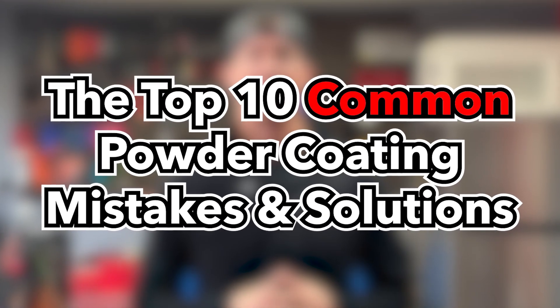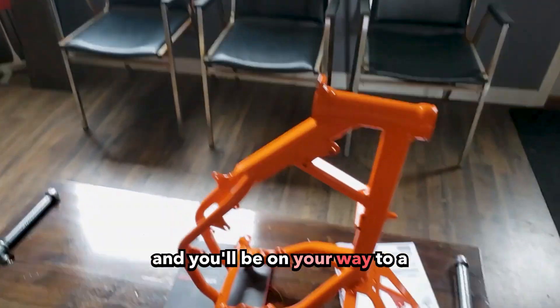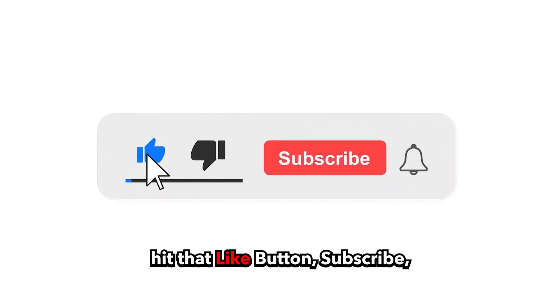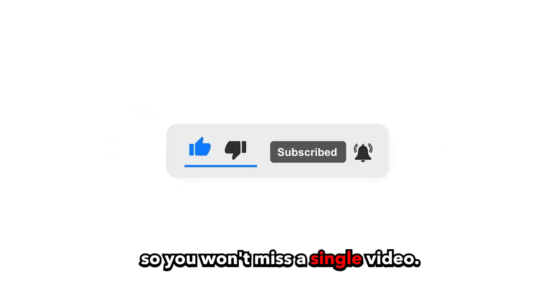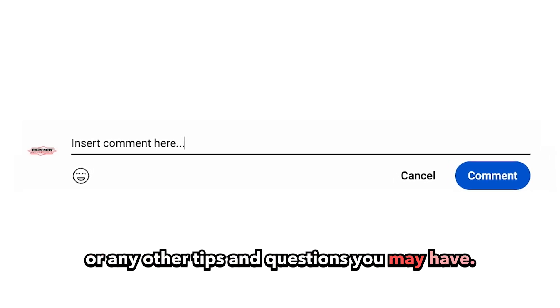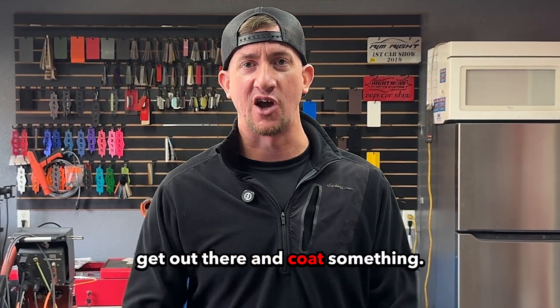And there you have it — the top 10 common powder coating mistakes and their solutions. Get these right and you'll be on your way to a flawless, professional finish every single time. If you found these tips helpful, hit that like button, subscribe, and hit that notification bell so you won't miss a single video. Leave a comment down below sharing which mistakes you've learned from the hard way, or any other tips and questions you may have. Thank you for watching, and until next time, get out there and coat something.